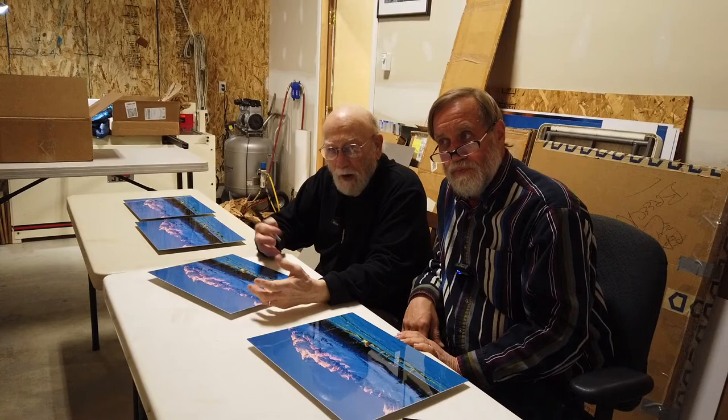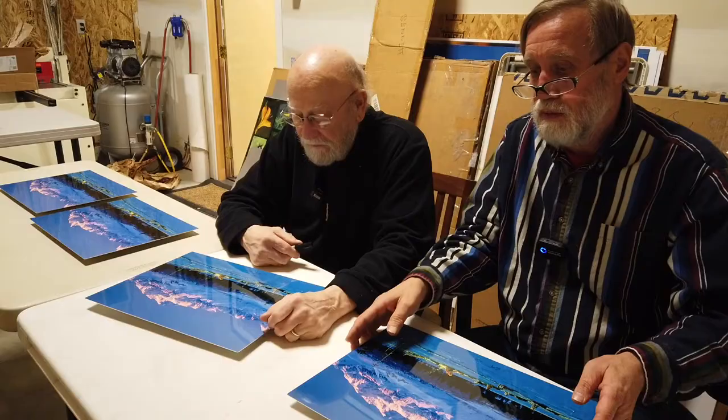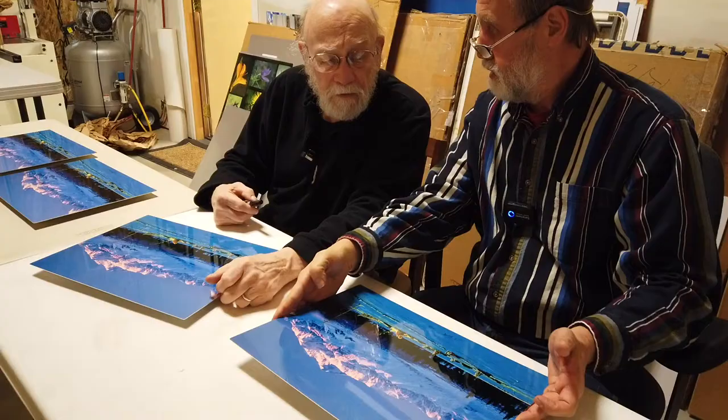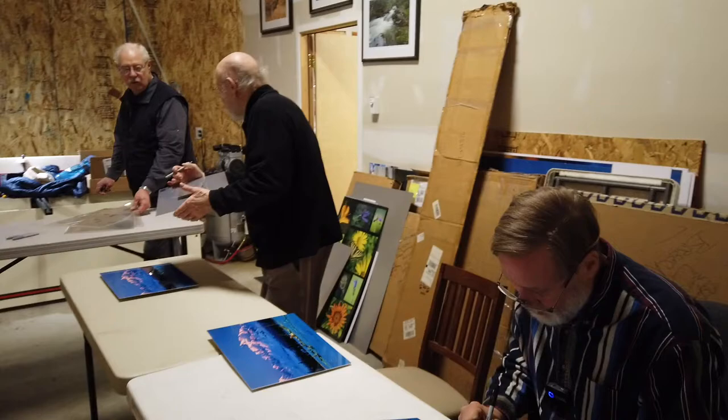We're just signing the next part of our book edition. These are the cover art that we are doing in a limited edition of 50, and so Jeff and I are both signing them and numbering them. We're doing number 11 right now, and we'll go 12, 13, all the way up to 50.